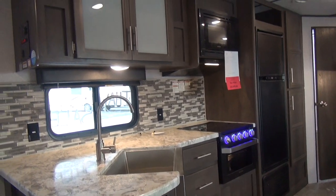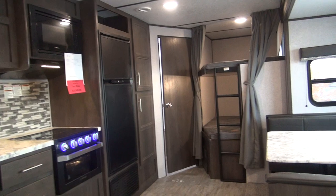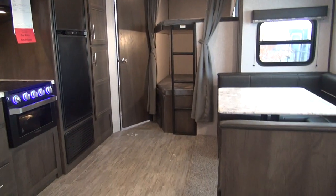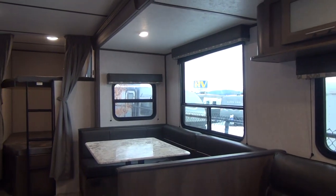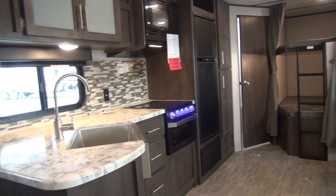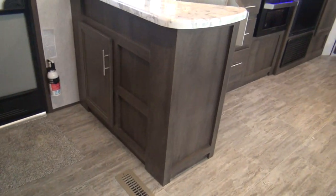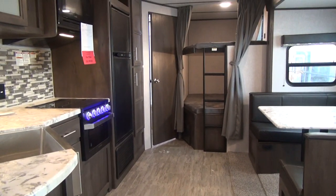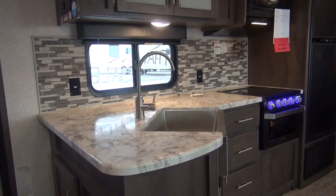Today I'm standing in the 2020 Aspen Trail 2810 BHS Travel Trailer by Dutchman. This is pound for pound and dollar for dollar probably the best family camping trailer on the market. It does everything well, has very few deficiencies, it's a great floor plan, it's towable with a half ton pickup, it sleeps a lot of people, and it's very roomy with the super slide out. Let's take a quick look around.